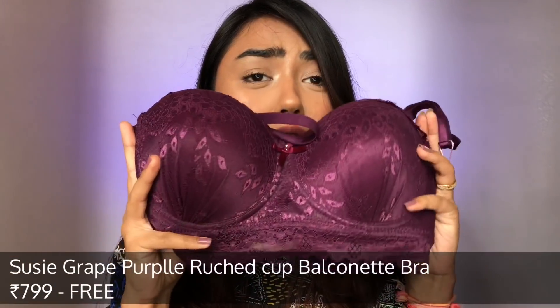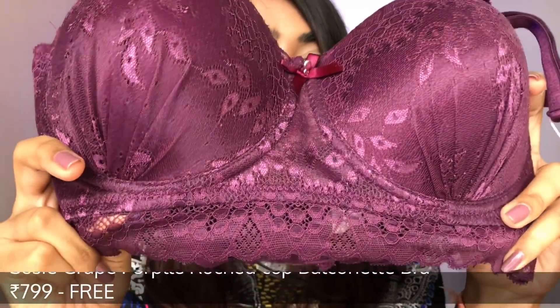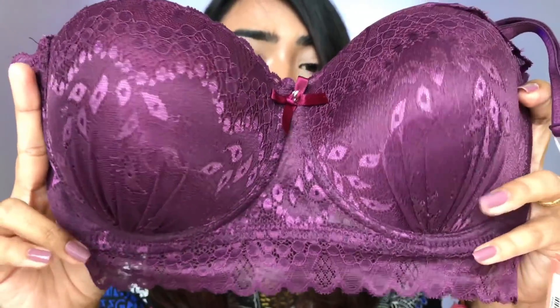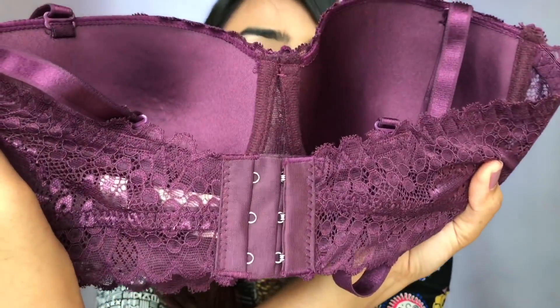This next one is so beautiful — it has lace detailing at the bottom which is so soft. It's underwired and the material is soft and comfy. I wasn't expecting these bras to be this comfortable for the price I was paying, but they look awesome and are very good quality.